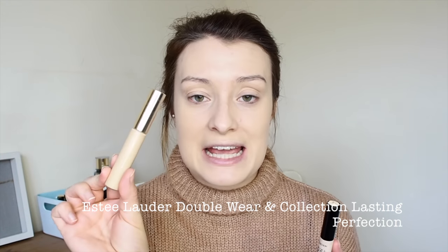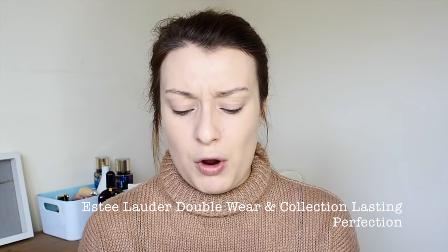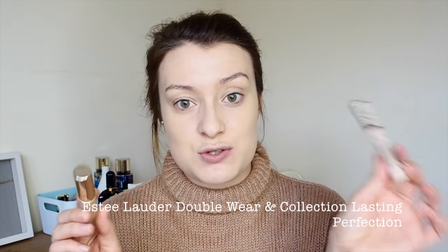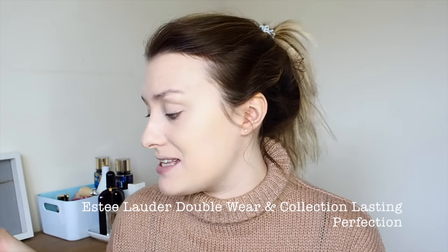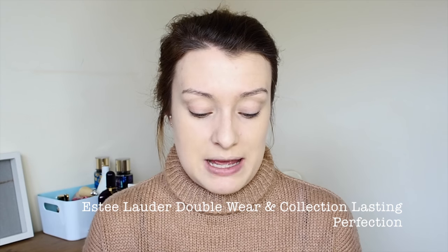For concealer I'm going in with two trusty favourites: my Estee Lauder Double Wear concealer in shade 07 Warm Light and my Collection Lasting Perfection concealer in shade One Fair. This one's for blemishes and this one's for underneath the eyes — both are amazing. You've seen this a million times so I'll whiz through this bit.